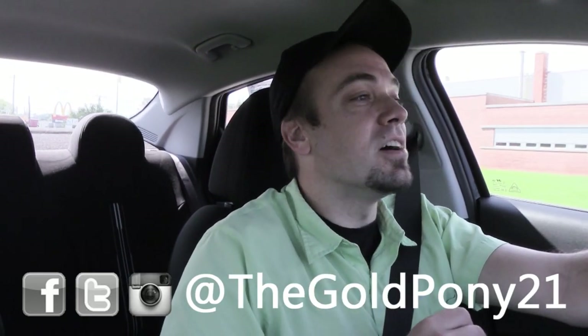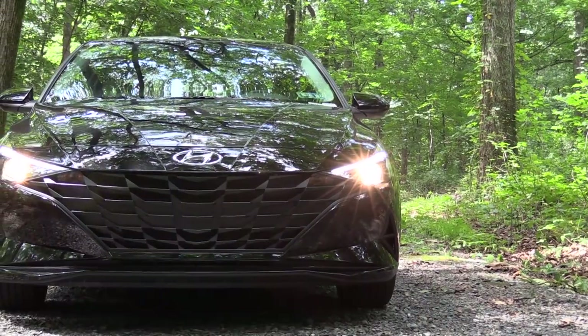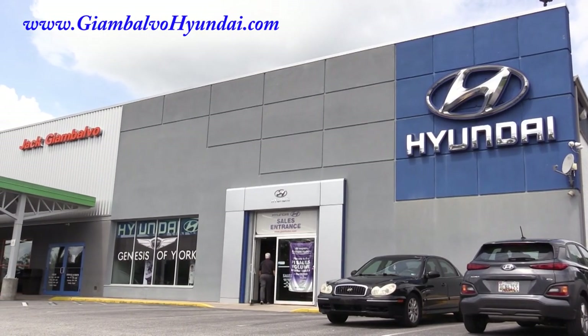What is up you guys, welcome back to another one. If you are new to the channel, I am Gold Penny. I do new car, truck, and SUV reviews on YouTube, and today we are in the new 2022 Hyundai Elantra, courtesy of Jack G and Volvo Hyundai in York, PA. For more information on their inventory, please feel free to check out the link in the description box below.